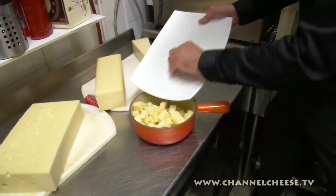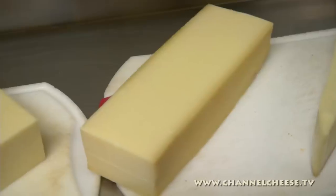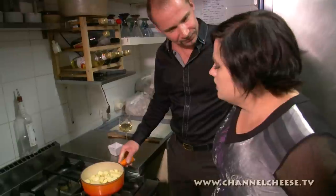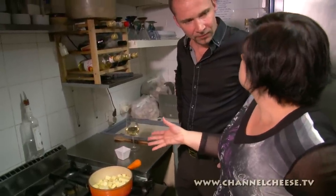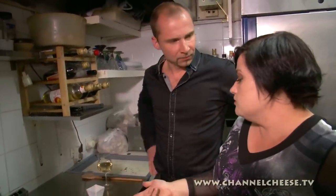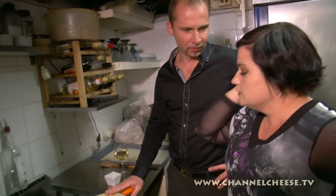And Frederick, how much cheese for each person? 250 grams per person. So for two people it's 500 grams exactly. This one here is for two people. I love France!